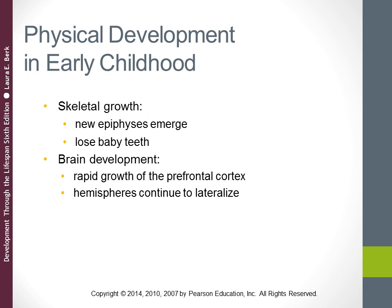Looking at brain development in early childhood: between two and six years of age, the brain increases from 70 percent of its adult weight to 90 percent of its adult weight. At the same time, preschoolers are improving things like their physical coordination, perception, attention, memory, language, logical thinking, and imagination — many different areas of brain development occurring during this period.